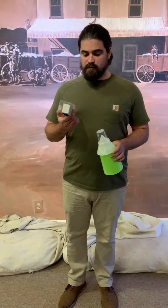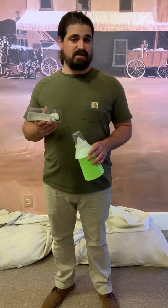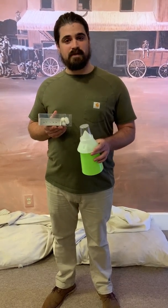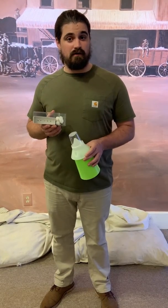The boll weevil made its first appearance in the United States in 1892, crossing over the border from Mexico at Brownsville, Texas. By 1909 it was in the state of Alabama, and it was wiping out cotton crops all across the south.